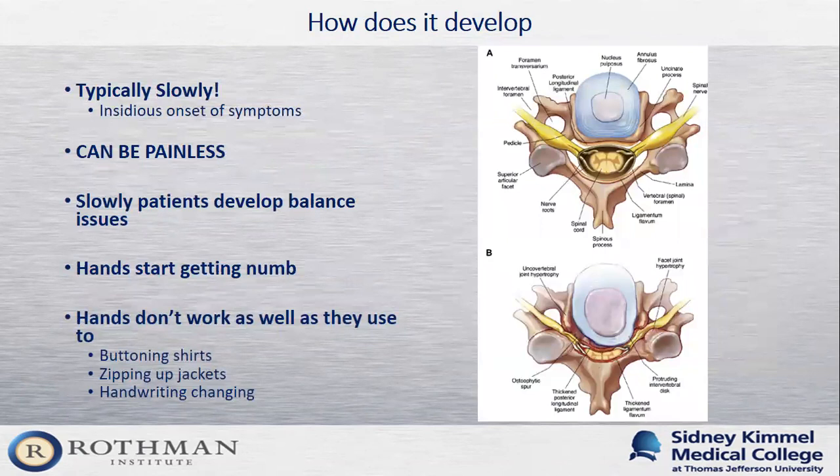Cervical myelopathy typically has a slow, insidious onset — patients have a progressive decline in function that they don't always correlate with their neck. About 30% of patients may have painless cervical myelopathy with no neck or arm pain, but they start to develop signs of spinal cord dysfunction. This dysfunction begins with hand numbness or progressive balance issues. People find that getting dressed is more difficult, they're nervous opening doors, and they have trouble walking in daily life. Hand dexterity is affected — buttoning shirts, zipping jackets, and even handwriting become more difficult.